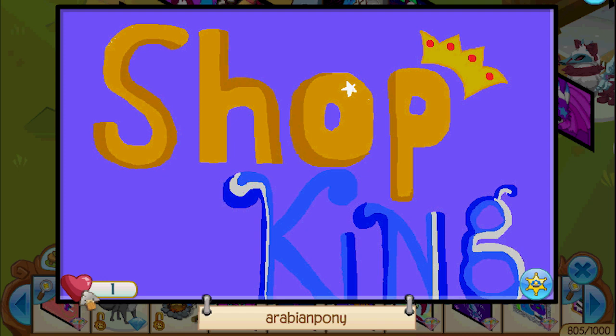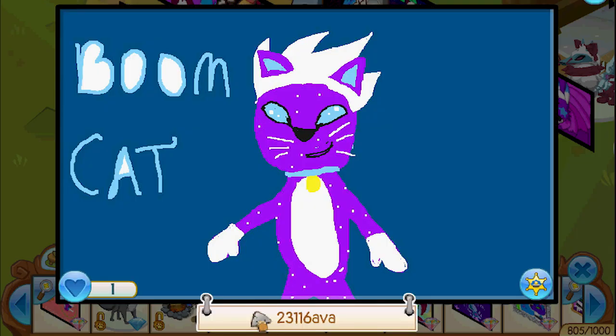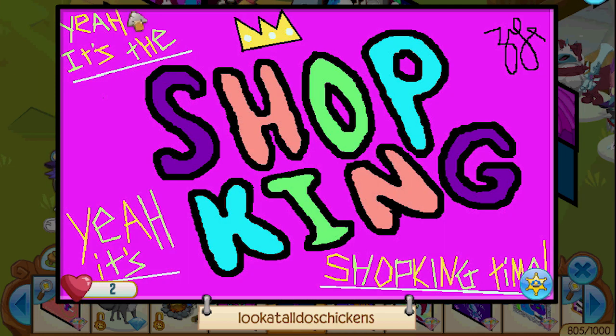Arabian Pony — what's up! Those letters are epic, I like the shadows and highlights and the crown — I like everything. Oh, it's a boom cat! Ava — it's too cute, it's a little boom kitty! Oh my goodness, I like that so much. Look at all those chickens — yeah, it's the Shop King! It's Shop King time — perfect, that's a perfect 10 out of 10!